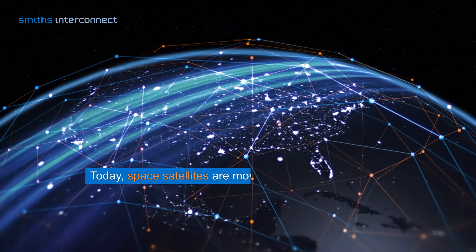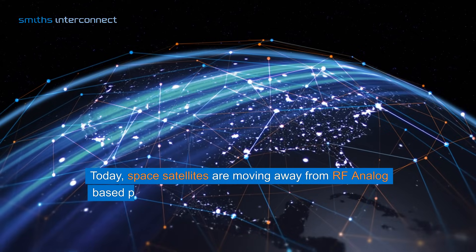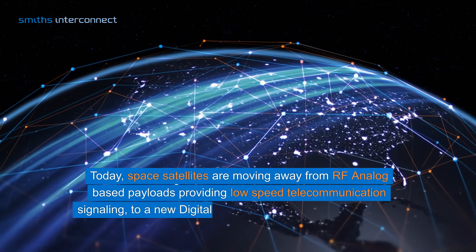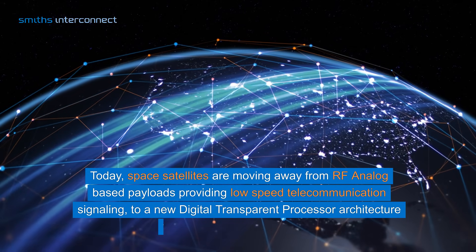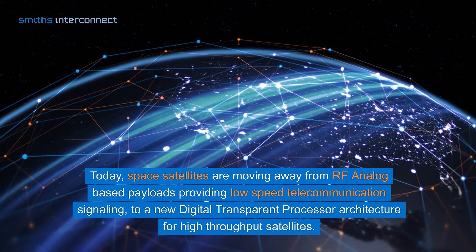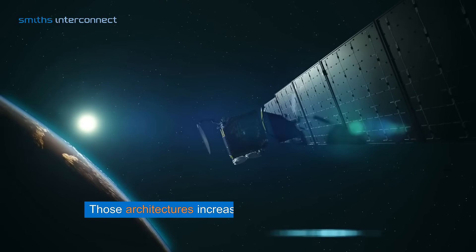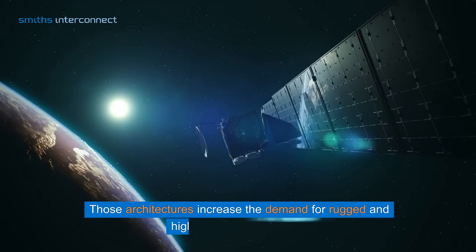Today, space satellites are moving away from RF analog-based payloads providing low-speed telecommunication signaling to a new digital transparent processor architecture for high-throughput satellites. Those architectures increase the demand for rugged and higher-speed connectivity.